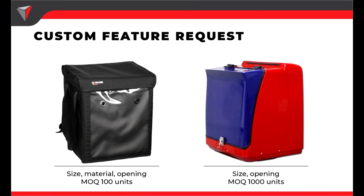Next we'll talk about customization. The soft box can be customized in size and materials — for example, tarpaulin or polyester. It can also be customized in terms of opening, for example to open at the top, the front, or both. For all these customizations, the minimum order quantity starts from 100 units. With the hard box, you can also customize the size and where it opens from, but the minimum order quantity is 1000 units.